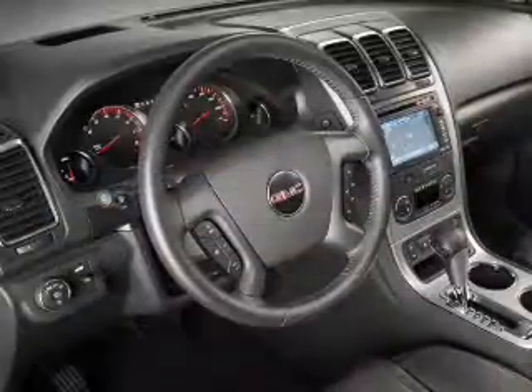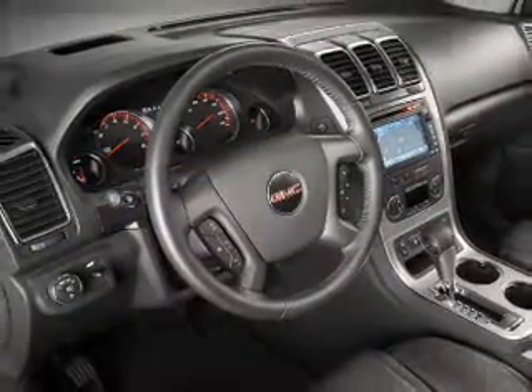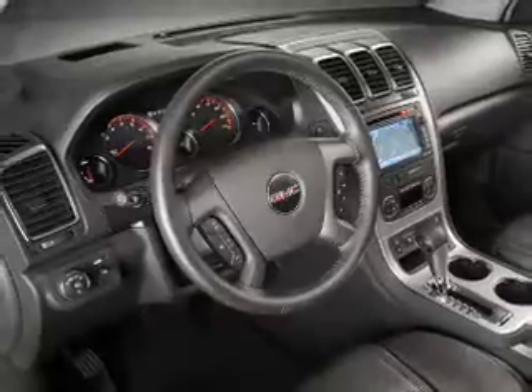Keyless entry, power windows, cruise control, an AM-FM stereo, power mirrors, power steering, and an adjustable tilt steering wheel.